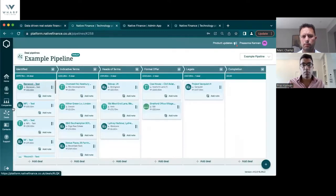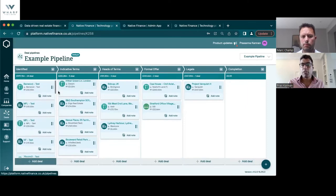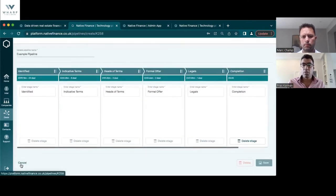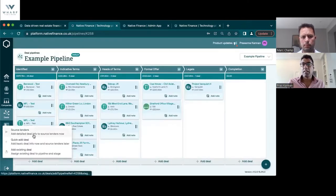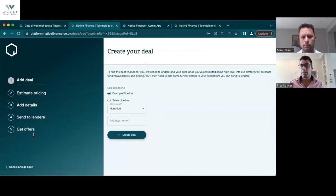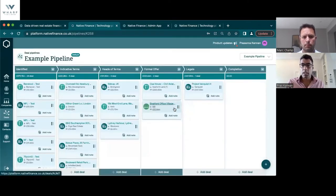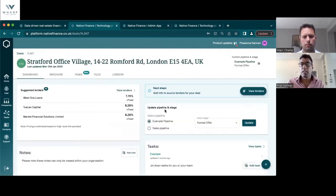We recently launched Essentials, which is becoming more and more an integral part of the platform. From a broker standpoint, when you load it up you have a pipeline like you would with Pipedrive or Salesforce. You can edit your pipelines, and the crucial thing is when you add a deal in our platform, you can add a deal that goes straight into the Source tool, which through a series of steps can take you to the heads of terms stage. I won't go through all those steps, but let me show you an example of a historic deal so you can see how it works.